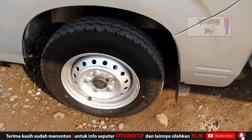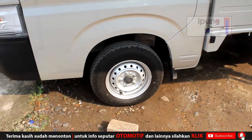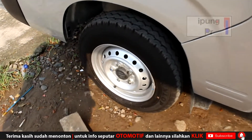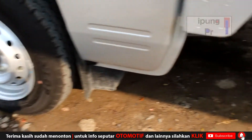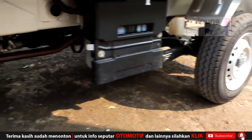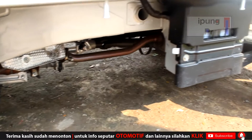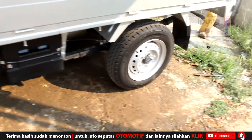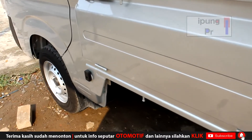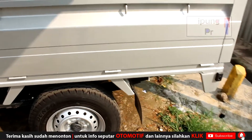Ban profil 165x80 R13, menghasilkan tampilan ban seperti ini. Cukup menguntungkan karena dengan profil dan pelek seperti itu membantu untuk mengiritkan konsumsi bahan bakar. Terserah kalau mau diganti ke aftermarket. Ground clearance-nya cukup tinggi untuk mobil niaga. Bagian roda belakang kurang lebih sama, dan ini adalah engsel-engsel dinding bagnya yang tipe wide deck, bisa dibuka.